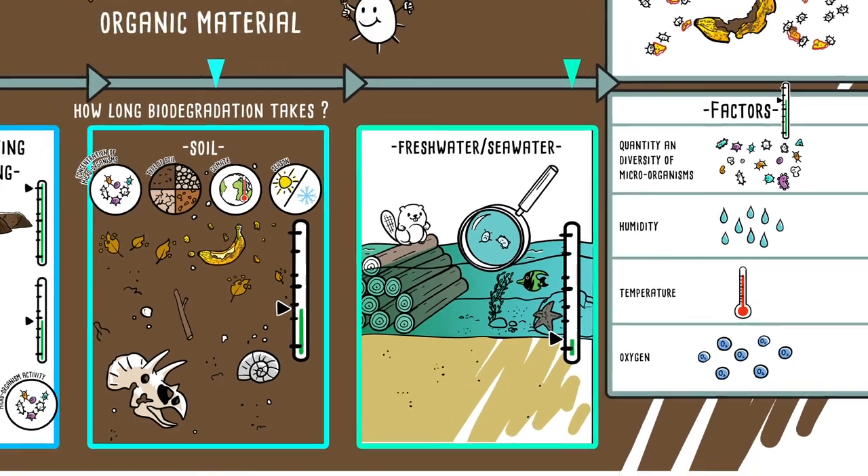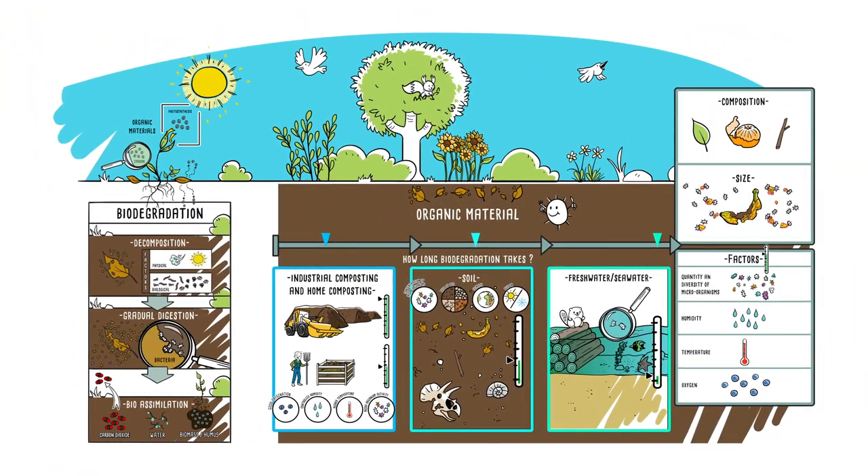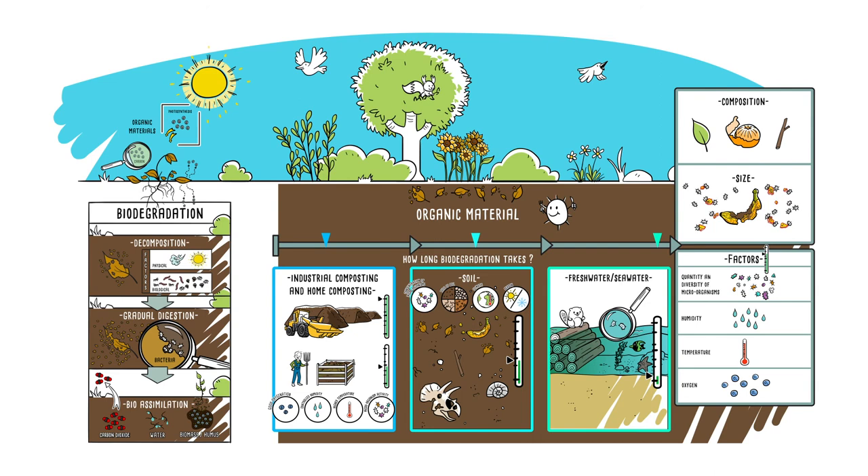What is done by photosynthesis is undone by biodegradation, which uses its regenerative power to maintain soil fertility and quality. So let's promote it!